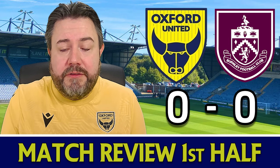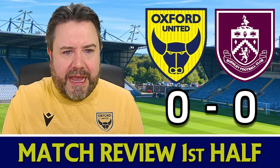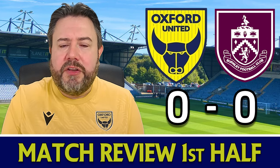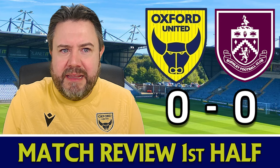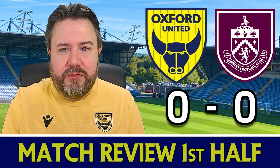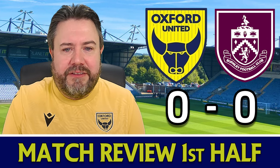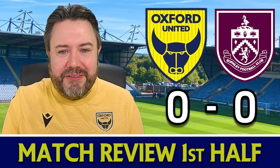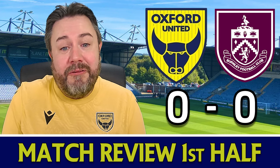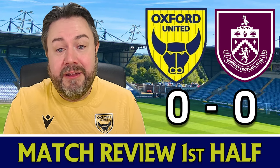Sarmiento and Colioso were definitely Burnley's brightest sparks — every time they got on the ball you sensed something could happen, and they got into dangerous areas on numerous occasions. But Oxford did well closing the door and denied Burnley any clear-cut chances. From an Oxford point of view though, they barely had a sniff. Dembele and Mark Harris were both frustrated figures as nothing Oxford tried was coming off. You just had to wonder whether this game would liven up in the second half.